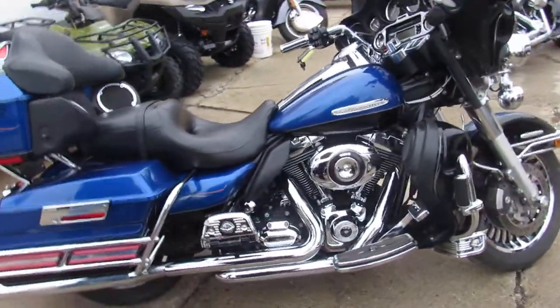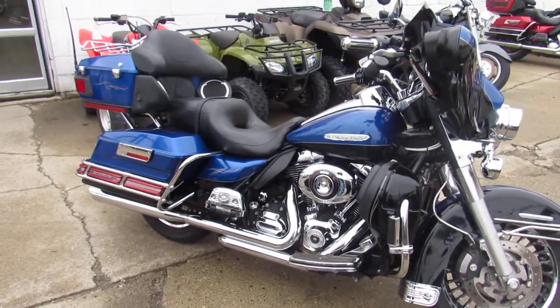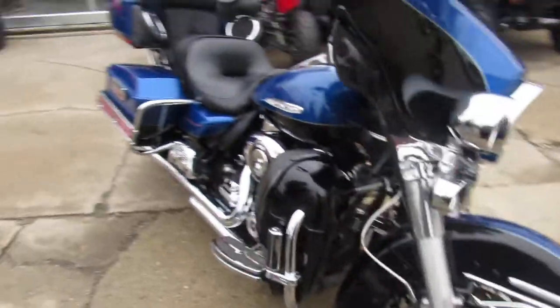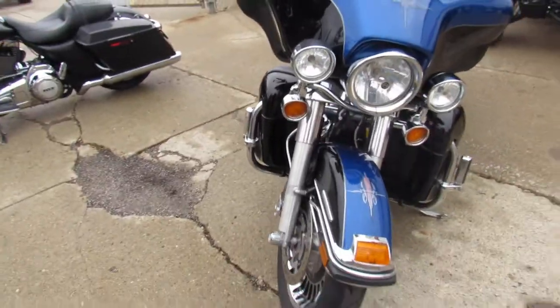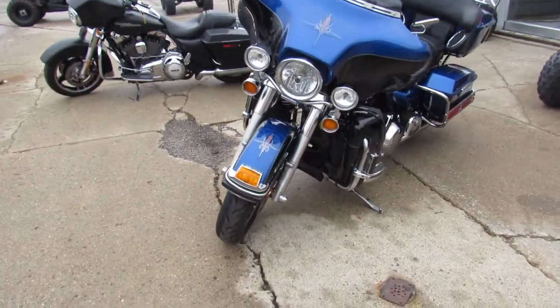The one we're doing a video on is a 2010 Harley-Davidson Ultra. It's a limited edition. It's got 27,403 miles. Comes in a two-tone vivid black and electric blue paint. It's got tons of chrome. Got the 103 motor in it, which runs strong in these Ultras. Six-speed transmission.